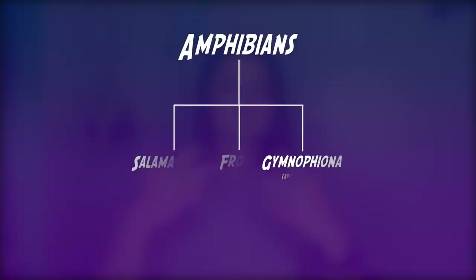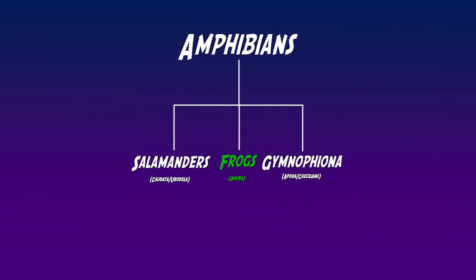With frogs we're looking at amphibians. There are three different types of amphibians, and we're clearly working with frogs. Now tree frogs and toads are frogs, but frogs are not toads. Let me make it a little bit more simple with some visuals. So we have frogs, we have tree frogs, and we have toads.